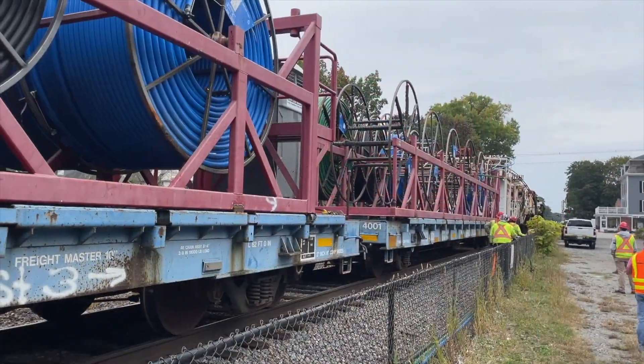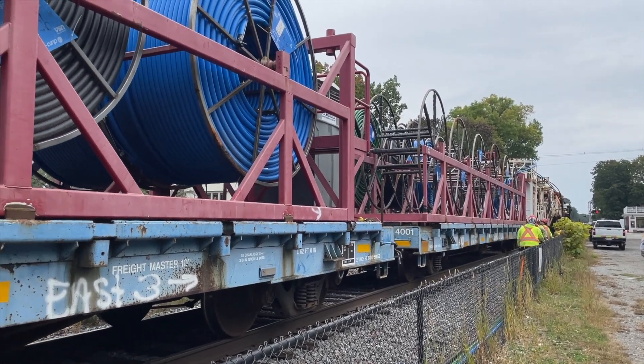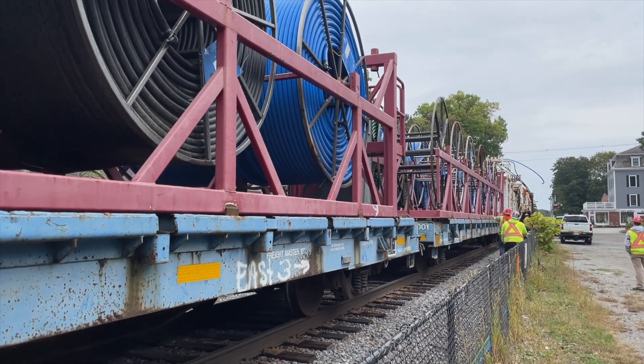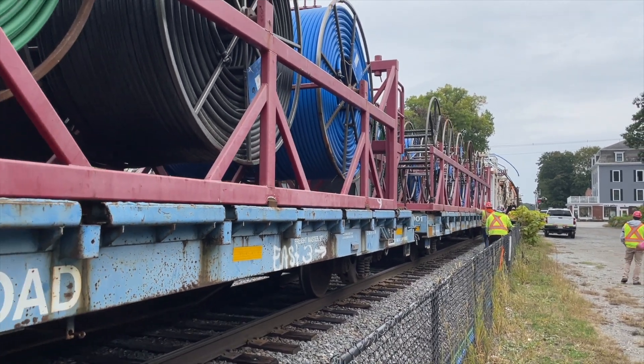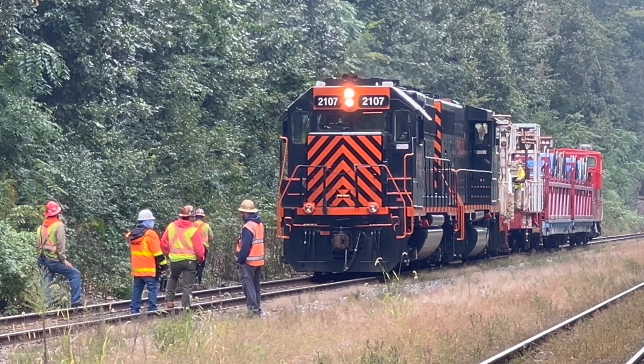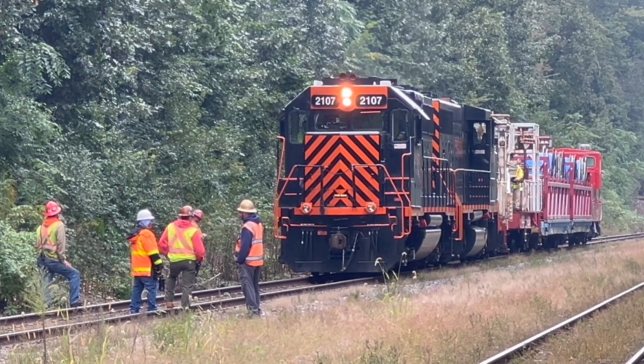However, installing PTC cables underground is no easy task, and it must be done in a precise and quick manner. So here's where the cable train comes in, and the part of the video where I explain how the train works.